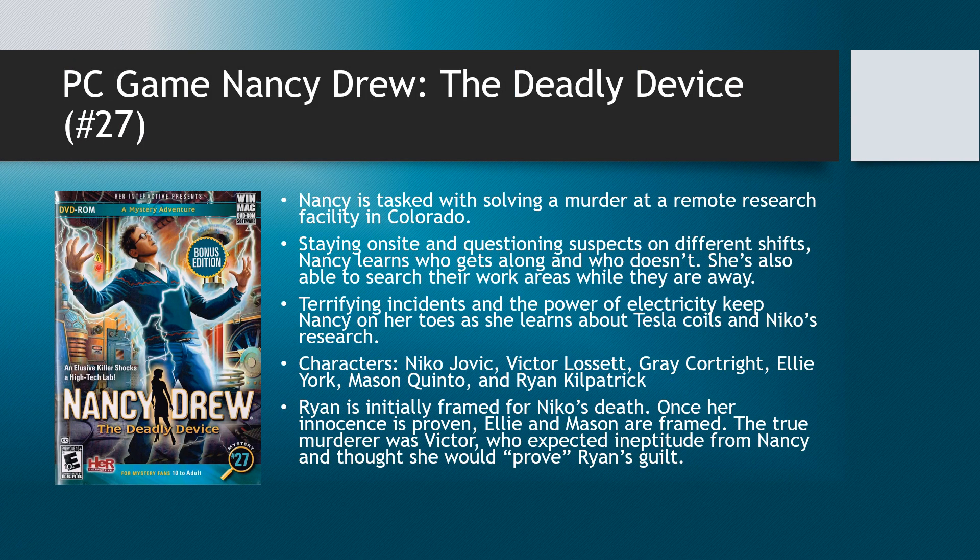Now let's look at the game — this is game number 27, The Deadly Device. For this case, Nancy is tasked with solving a murder at a remote research facility in Colorado. She's staying on site, which is useful — she can question suspects on different shifts, learn who gets along and who doesn't, and snoop around work areas. But she encounters terrifying incidents: trouble with the Tesla coil, getting locked in the photolithography lab with no air circulating, which becomes a very deadly situation. She really learns about the true power and danger of electricity as she investigates the murder.